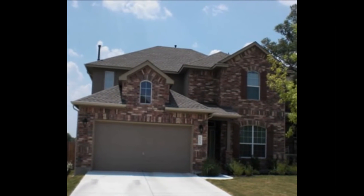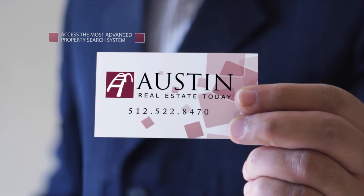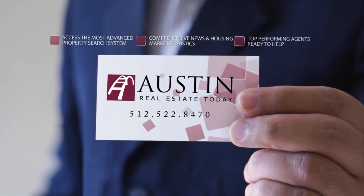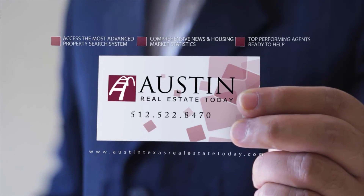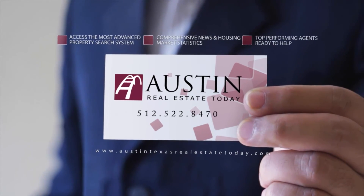We do thank you for visiting today. Wish you the best and happy home hunting! Great to see you next time! Thank you very much for watching!